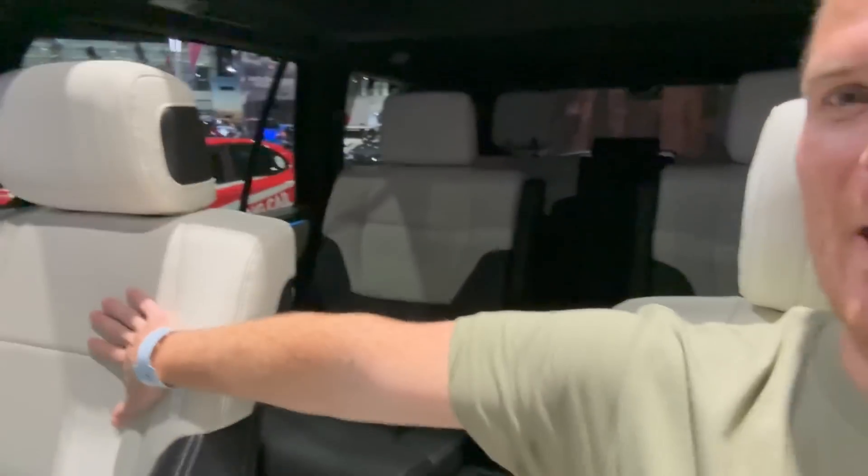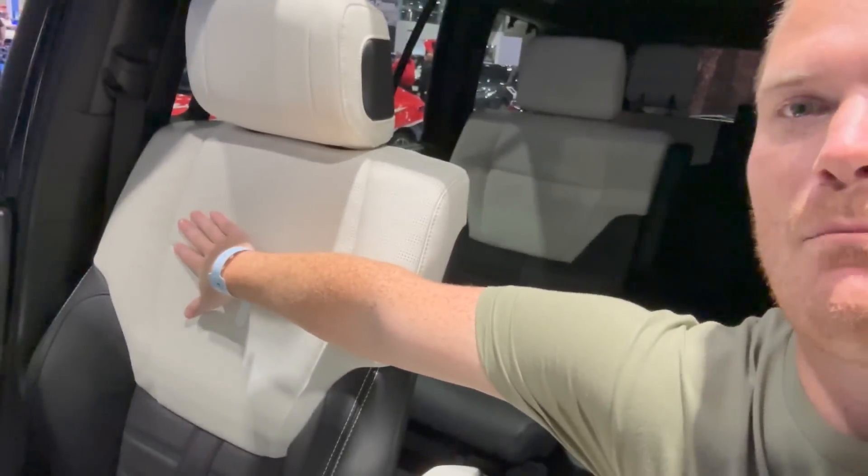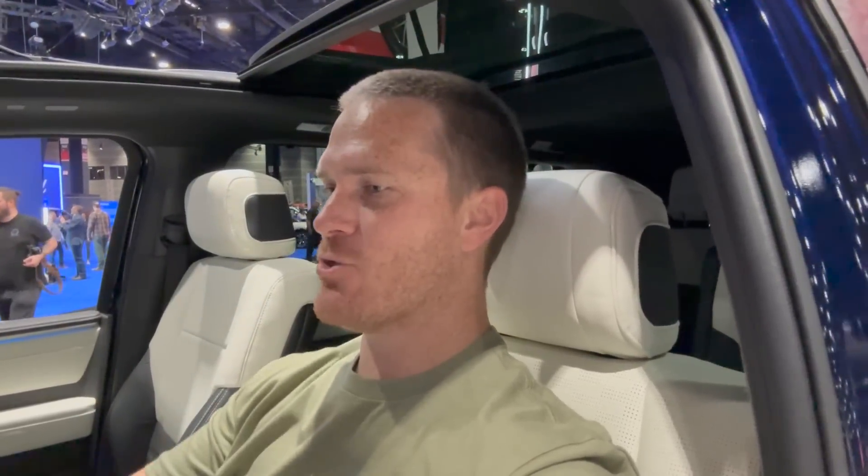Sitting in the Sequoia compared to the Grand Highlander, I definitely feel like I'm sitting up a lot higher — this is a body-on-frame vehicle, more of a truck platform. Tons of space in here. Reaching over to the passenger seat as I did in the Grand Highlander, I'm barely into the seat here — whereas in the Grand Highlander I was closer to the middle. So the Sequoia is definitely a bit wider and taller. I still have about the same headspace. Driveability feels good.